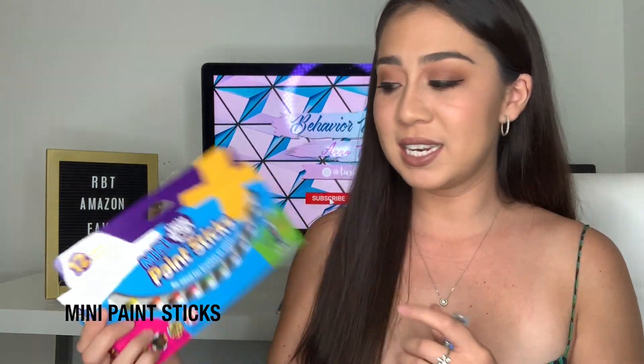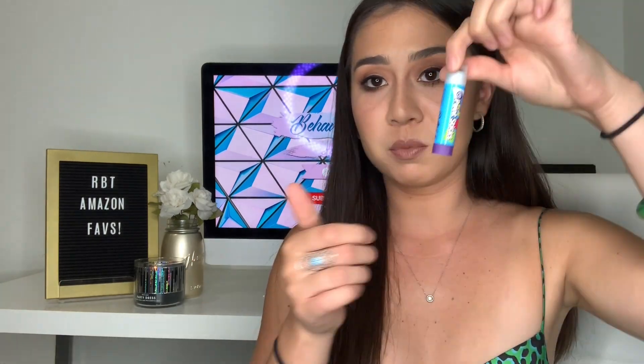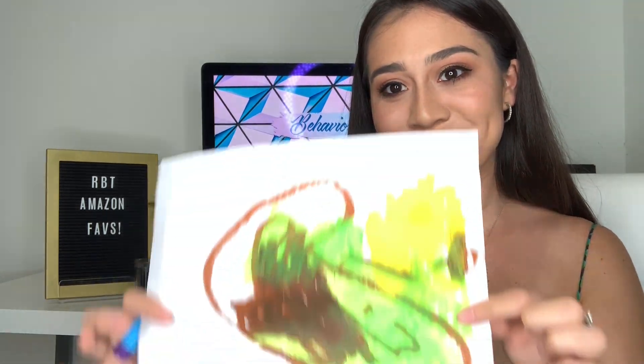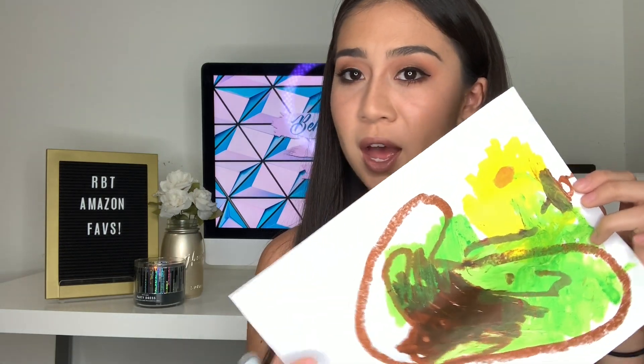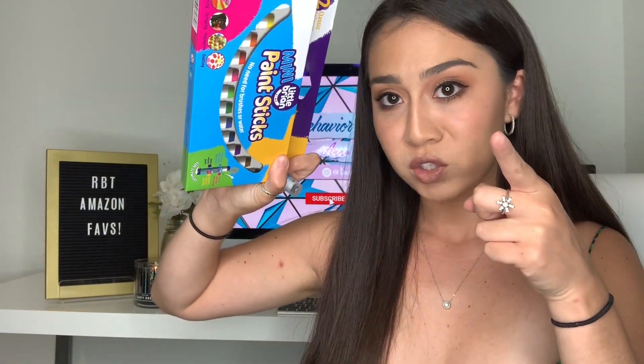The next item I love from Amazon are these mini paint sticks. There's something about them that makes them much cooler than regular bingo daubers or crayons. They're awesome because they don't get messy and they're washable. I actually have some artwork done by my client for reference — it's pretty abstract but I like it. As you can see, it doesn't get on you, and it does dry down. Get yourself some paint sticks.